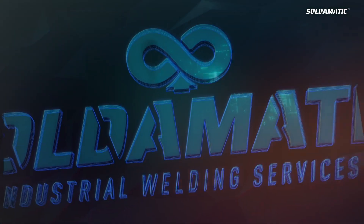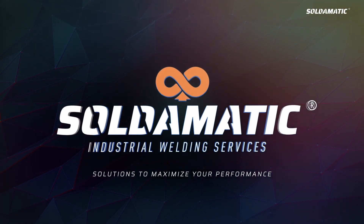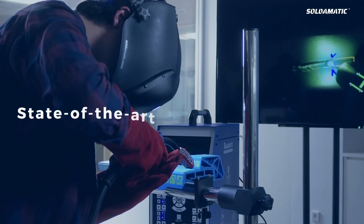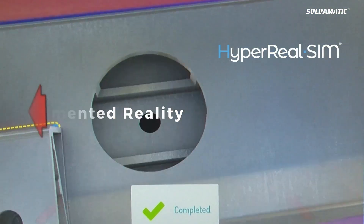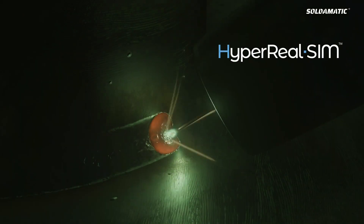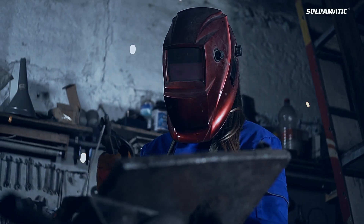Seaberry is proud to present Soldomatic Industrial Services solutions to maximize your performance. Soldomatic is a patented, state-of-the-art, turnkey, scalable, and effective welding training solution, which is powered with HyperrealSim — a multi-sensory experience that combines real physical elements and augmented reality technology.